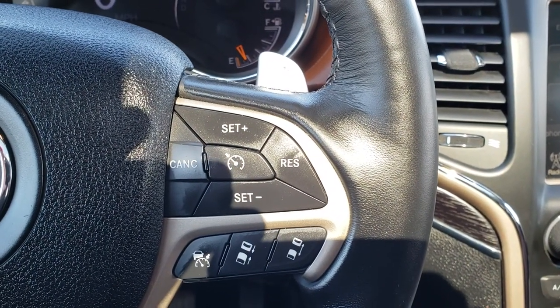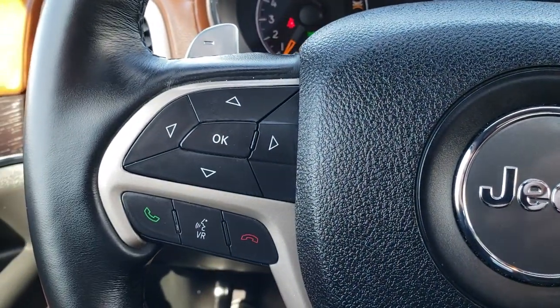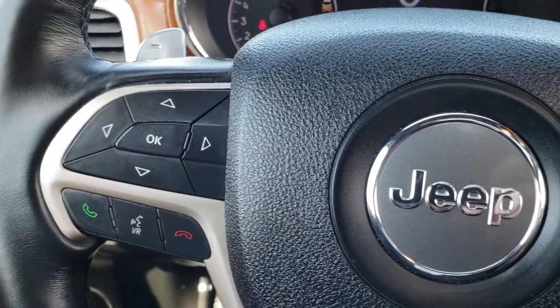You have the adaptive cruise control right there, and your cruise control, Bluetooth, audio, and information center controls on that side.